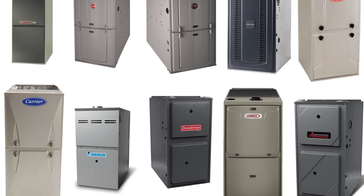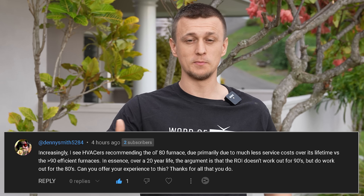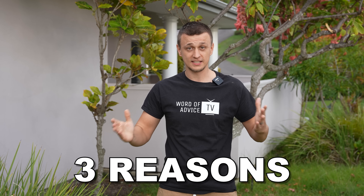Don't buy a high-efficiency furnace if your objective is to save money. For most people, it is not worth the cost. As a smart man once said, if a person is not careful, he can go broke saving money. I've been asked many times to make a video on this topic, so I'm finally making it to share my opinion with you, which you are free to agree or disagree with. Here are my three reasons why I think high-efficiency furnaces are not worth the price.